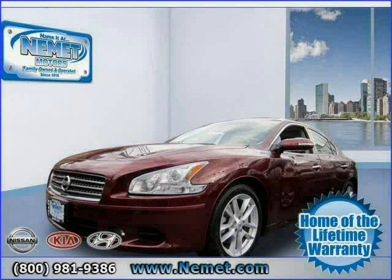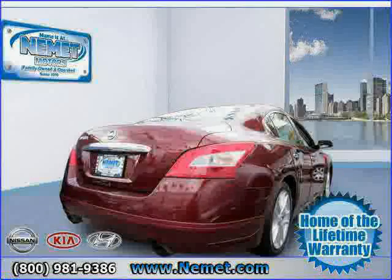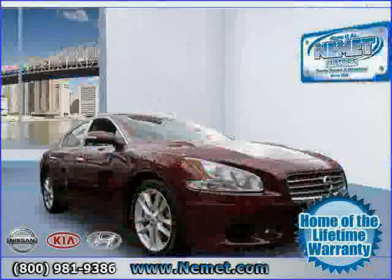2009 Nissan Maxima equipped with leather interior, rear air conditioning, air conditioning, power tilt sliding sunroof, CD changer, traction control, front wheel drive, power driver seat, and rear head air bag.